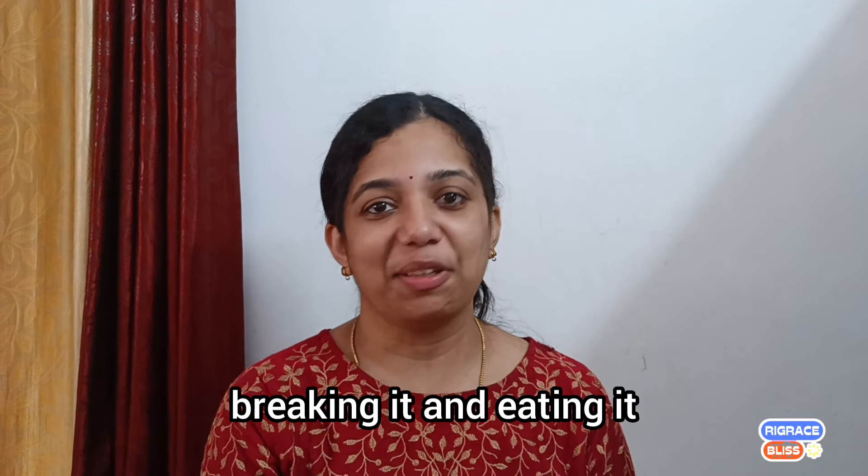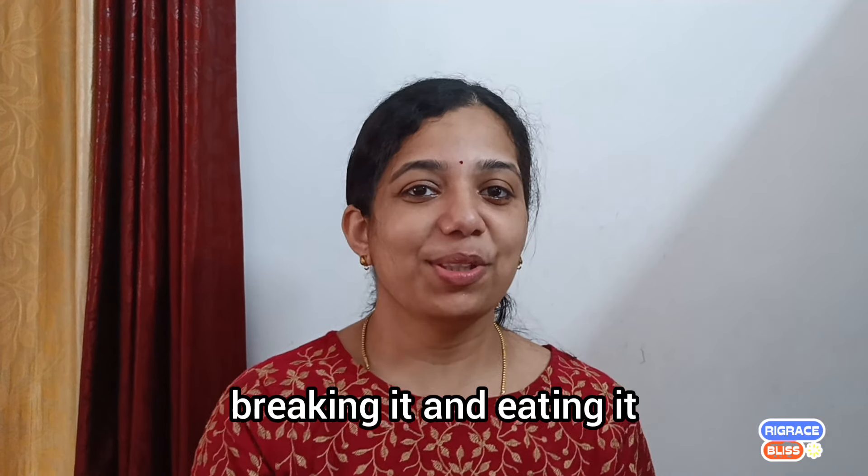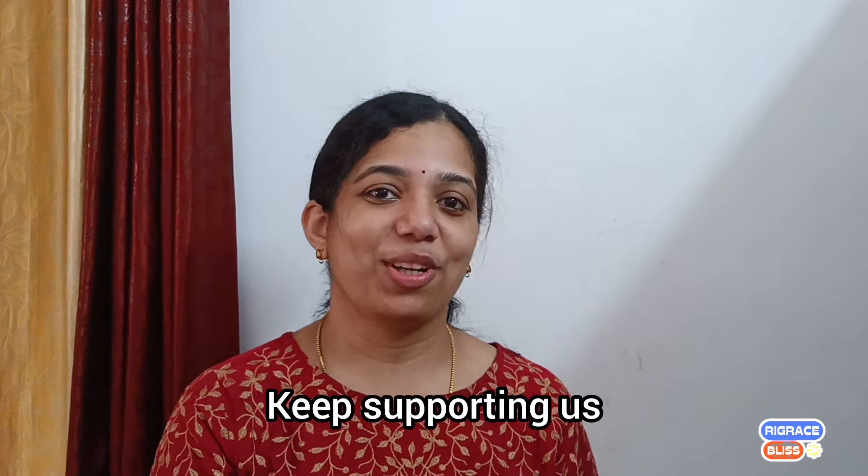I'm going to show you something. This is the end of the video. Keep supporting us. Thank you.